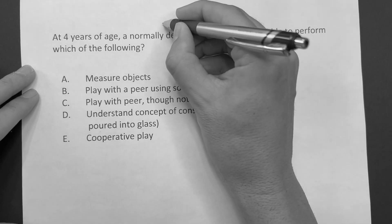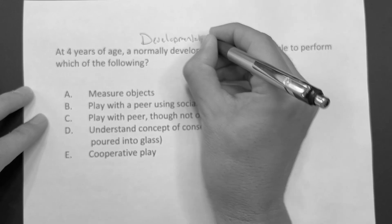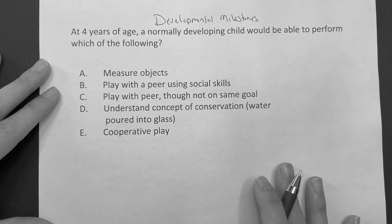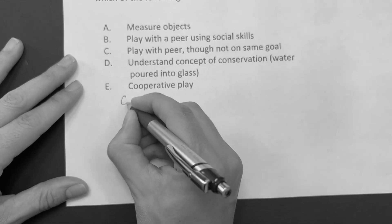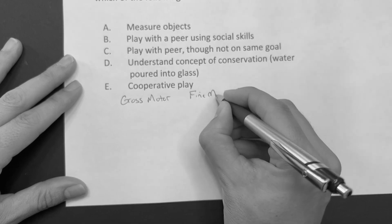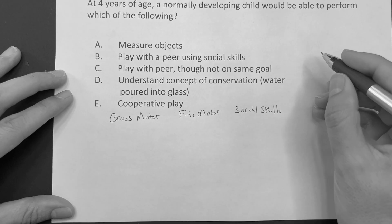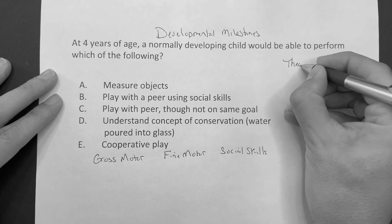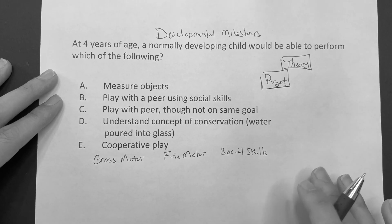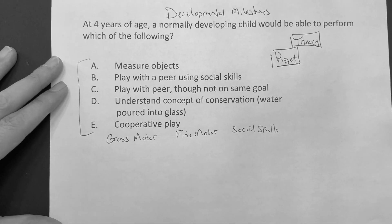This is back to learning the developmental milestones. So with this, obviously, we need to know what — and we've already started on this, this is video two — but we need to know the gross motor expectations, the fine motor, the social skills. And then we're going to start adding in some extra stuff, which is the theory, specifically Piaget. And then Vygotsky and Erickson we'll tie in later. But we have to know this to answer these questions correctly.